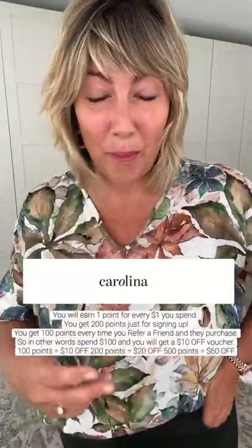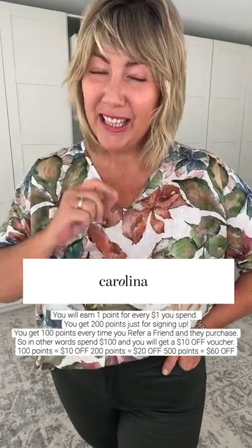G'day gorgeous, how are you going? Today we are looking at some brand new arrivals from Carolina Lifestyle. Carolina Lifestyle has a fantastic loyalty program, so please check that out if you choose to purchase today. We have some brand new accessories, so let's get into that. I love Carolina accessories, and the reason why I love them so much is because of the quality of the leather used. Carolina's leather is soft — it feels like an aged leather, a leather you've had in your wardrobe for a very long time.